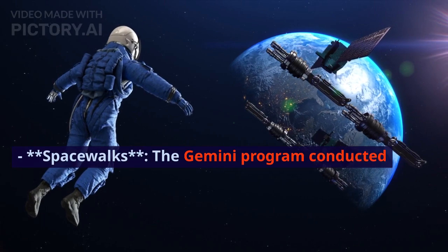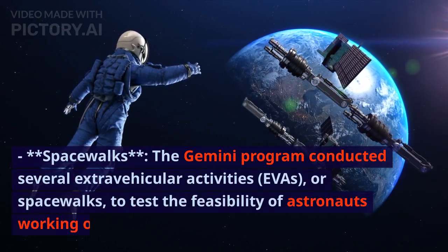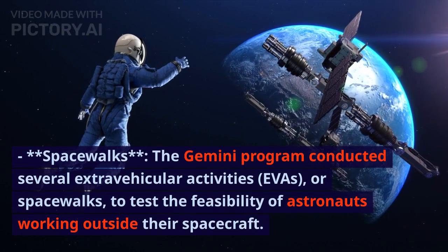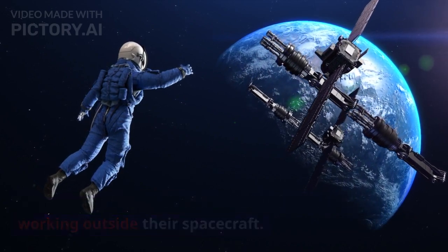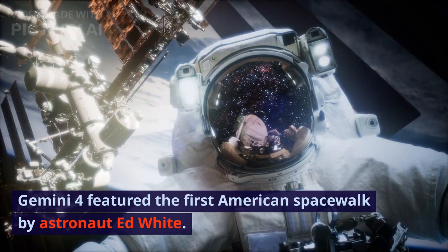The Gemini program conducted several extravehicular activities, or spacewalks, to test the feasibility of astronauts working outside their spacecraft. Gemini 4 featured the first American spacewalk by astronaut Ed White.